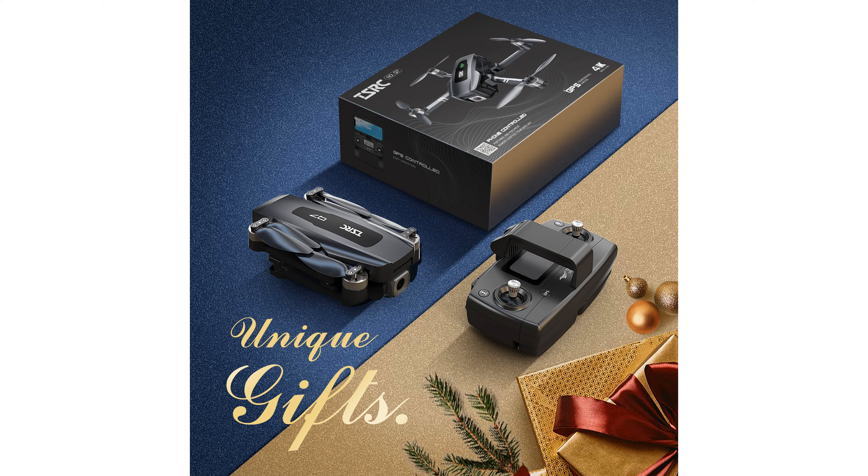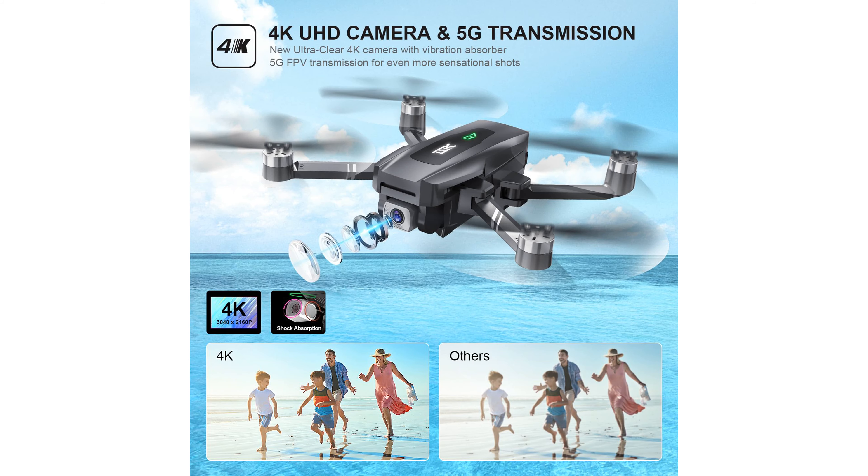Featuring an upgraded configuration, the drone boasts two enhanced batteries that provide a longer flight time of 60 minutes, and its brushless motors offer a quieter, stronger flight. The drone is easy to operate with multiple functions, such as automatic take-off and landing, altitude hold, emergency stop, and electric fence.